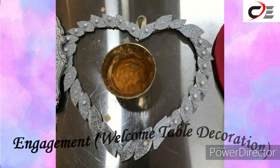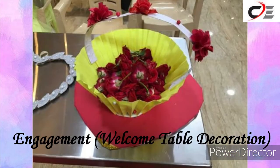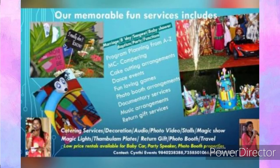DIYs for engagement. This is the welcome table decoration. Photo booth and photo booth props.